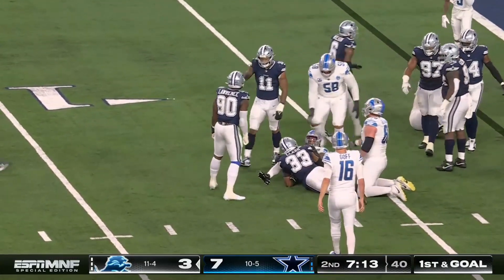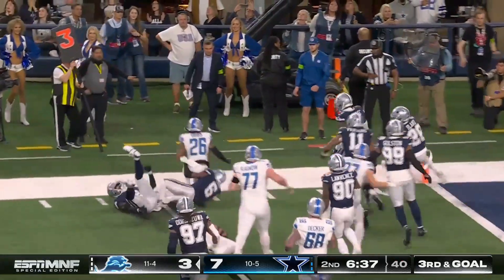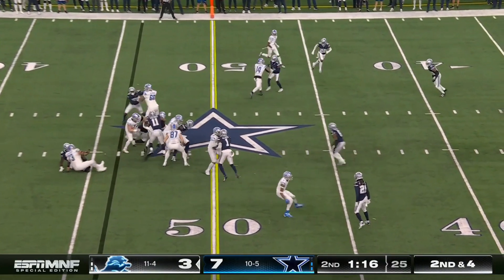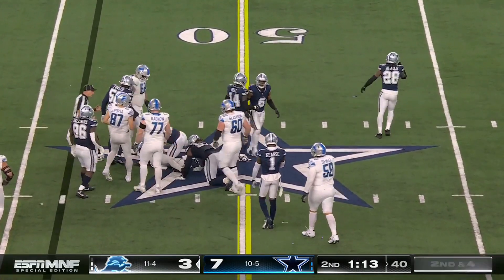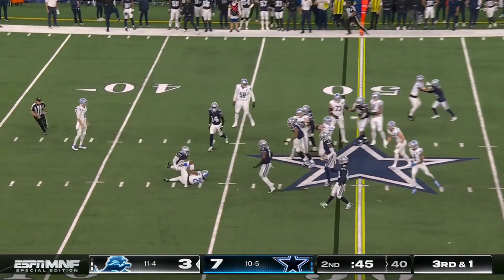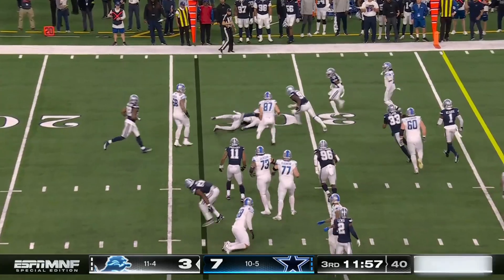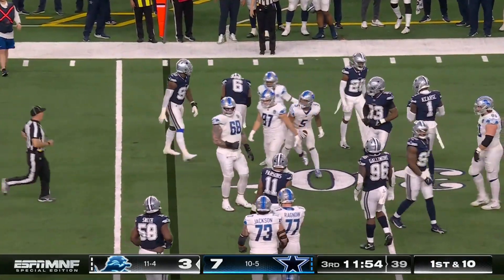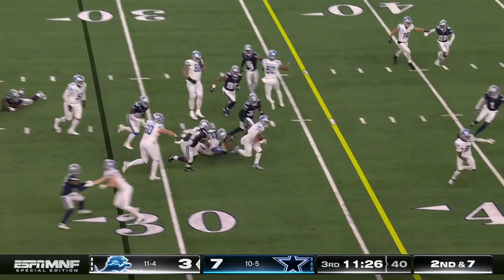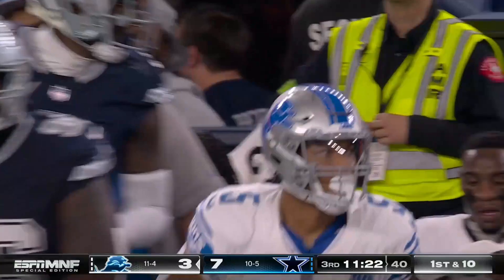Gibbs is brought down by Lawrence. They hand to Gibbs again and he doesn't get there — Wilson makes the tackle. On second down and four they run it and do not get the first down, a yard short, Jameer Gibbs gaining three. Montgomery is then stopped by Donovan Wilson, but they try again and Montgomery breaks loose — out of bounds inside Dallas territory on a carry of twenty-one.